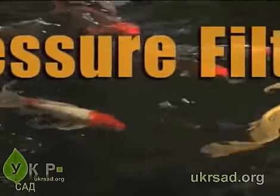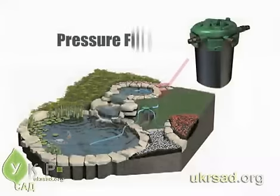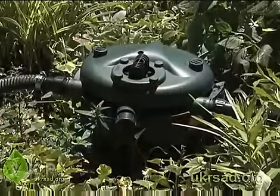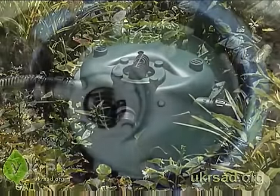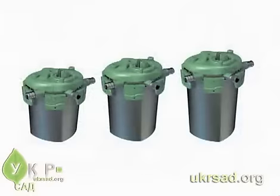Another option for ponds with a lot of fish is the Tetra Bioactive External Pressure Filter. Since the filter is pressurized, you can place it anywhere around the pond — even downhill from the waterfall. It's easy to conceal this filter behind rocks and plants, and you can even partially bury it so it blends into the landscape. The Tetra Bioactive Pressure Filter is an easy solution for clear, healthy ponds.